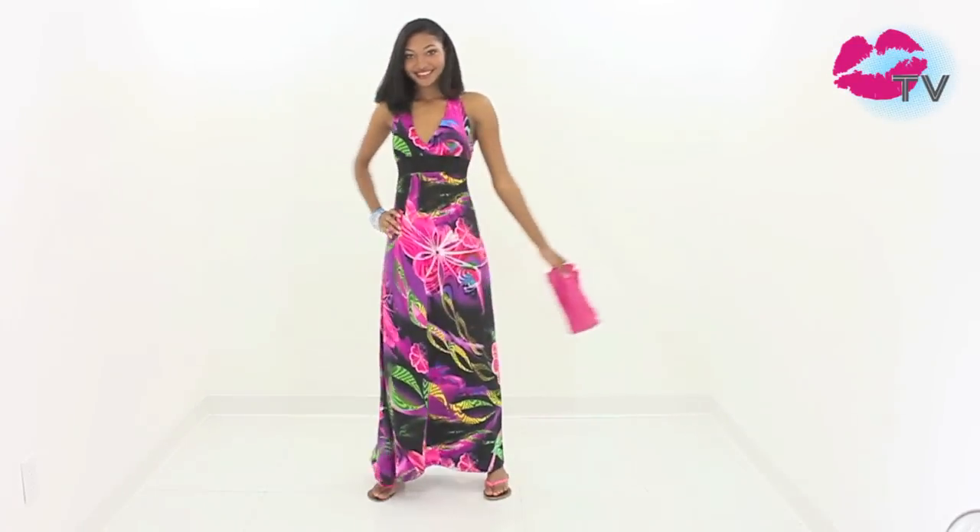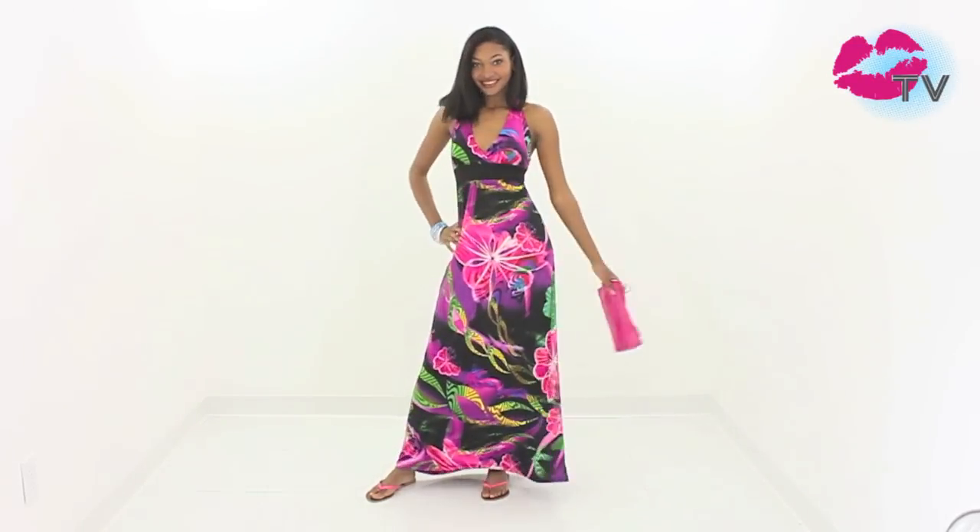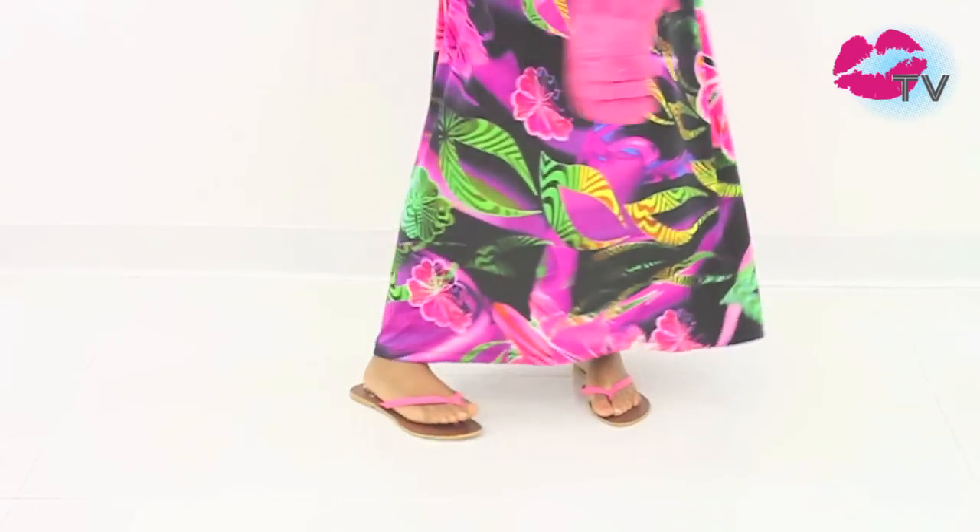Maxis are a hot trend right now and they're the perfect dress for travel. You'll see celebs pairing them with sandals for a beach chic look or throwing it on with a pair of heels to dress it up for a tropical night.